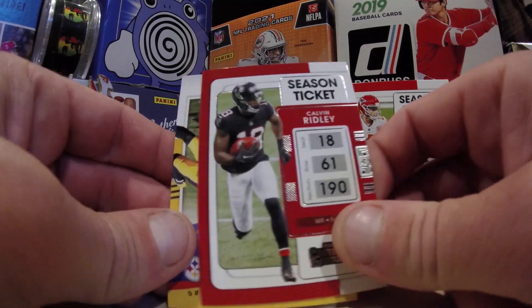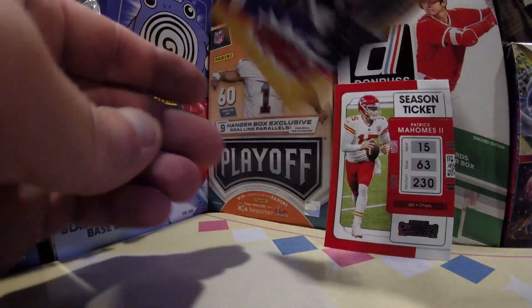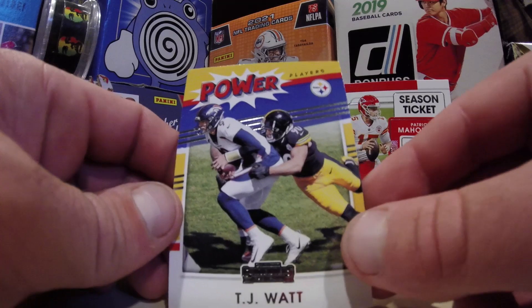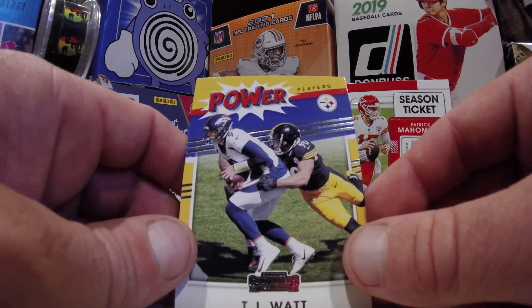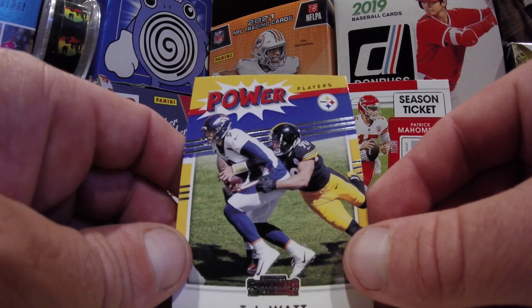Kelvin Ridley. And our last card is going to be a TJ Watt — kind of a copy of a Kaboom card there. We have Power Players, TJ Watt. Power Players, as he sacks the man, sacks him down to the ground. He's a sack master.